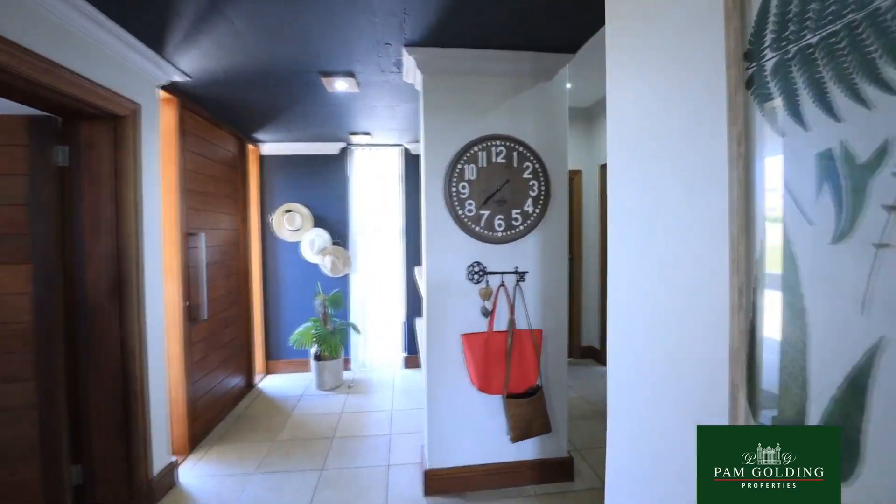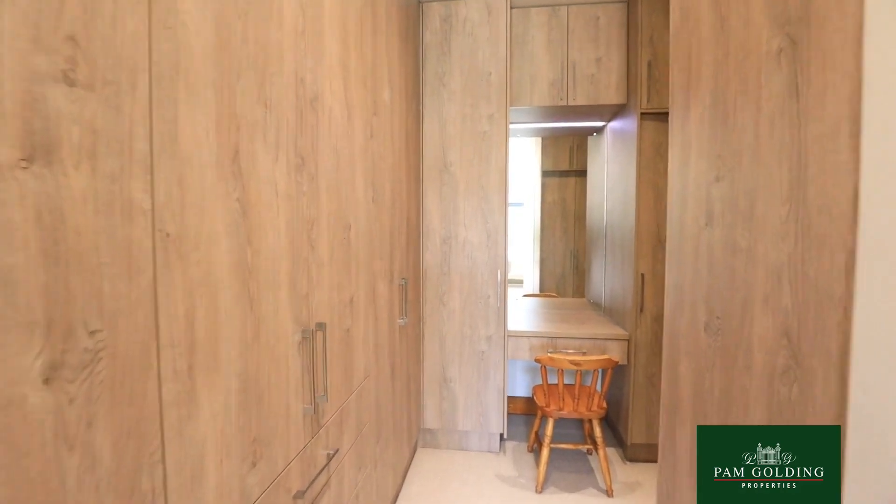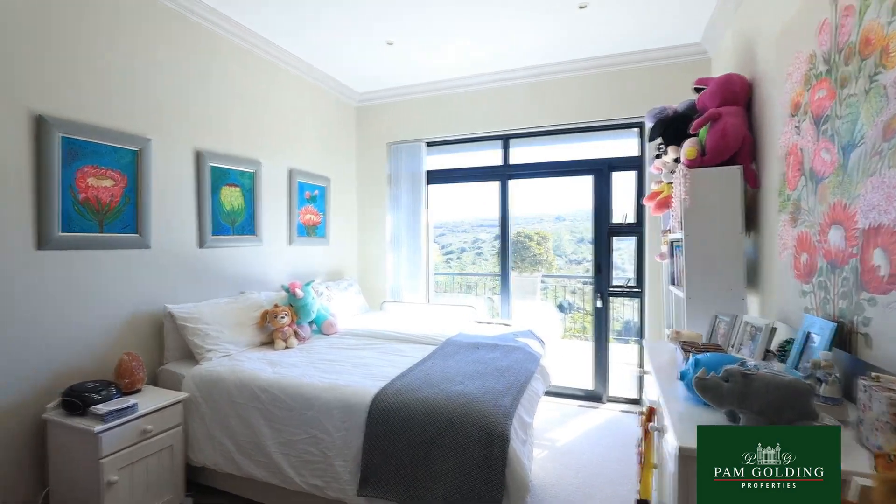On the upper level you find five bedrooms. All four bedrooms on the northern side open onto a balcony.